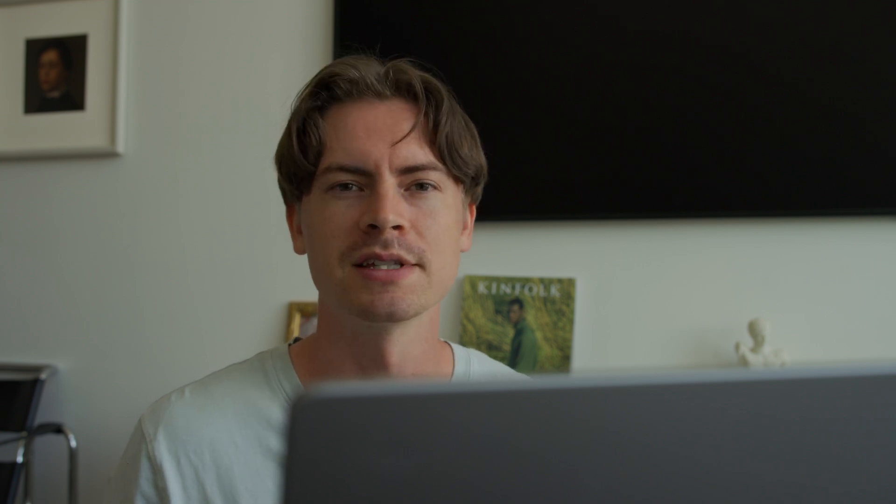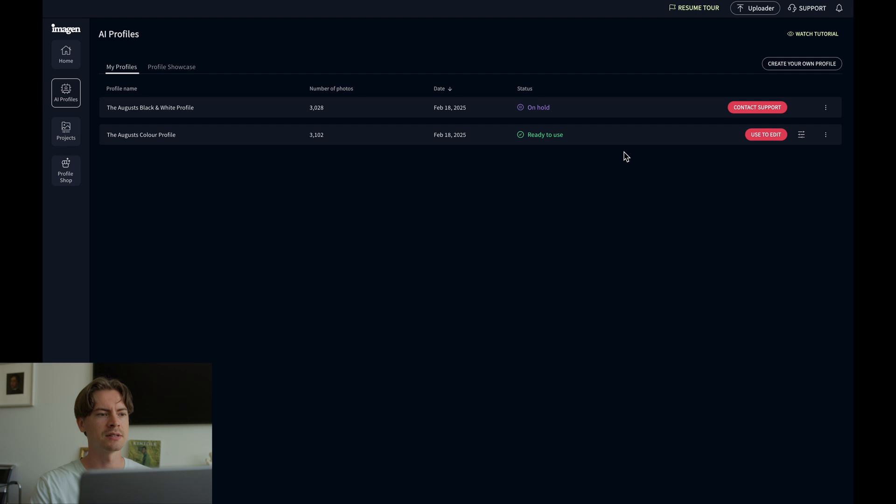Personal is the better option as you'll get the opportunity to upload a bunch of different photos from different galleries, varying scenes, and different lighting conditions. Once you upload 3,000-plus images, Imagine will have a lot to work with. It'll learn how you approach and edit each individual photo, taking all that into account to create a personal profile that works great across all your galleries. For this video I'm going to use my custom August color profile that I've already created.